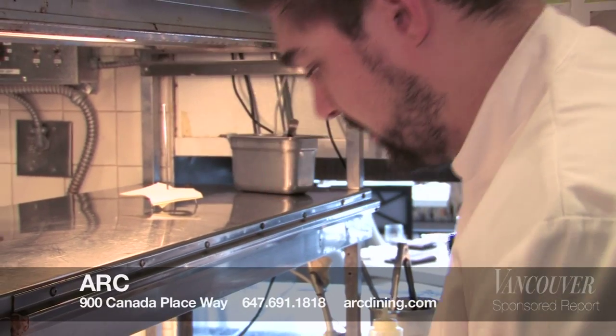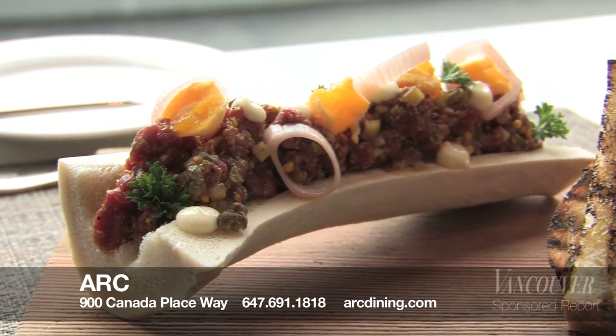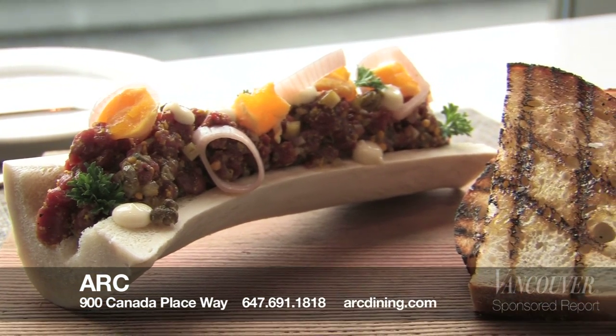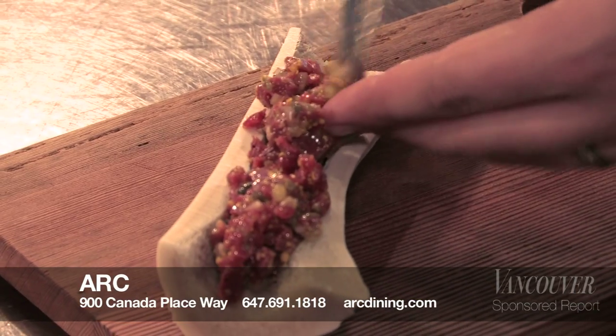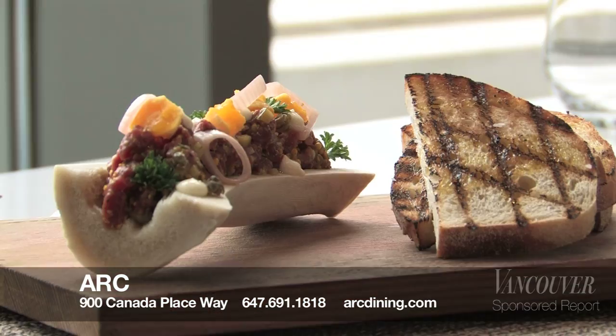My name is Alessandro Vianello. I'm the restaurant chef at Ark in the Fairmont Waterfront Hotel. Today it's a classic beef tartare that we're gonna be rolling out for our new menu in May. We present it in a hollowed-out veal marrow bone and serve it with some nice crusty homemade breads. It's not too far from a traditional beef tartare, but we really focus on quality.